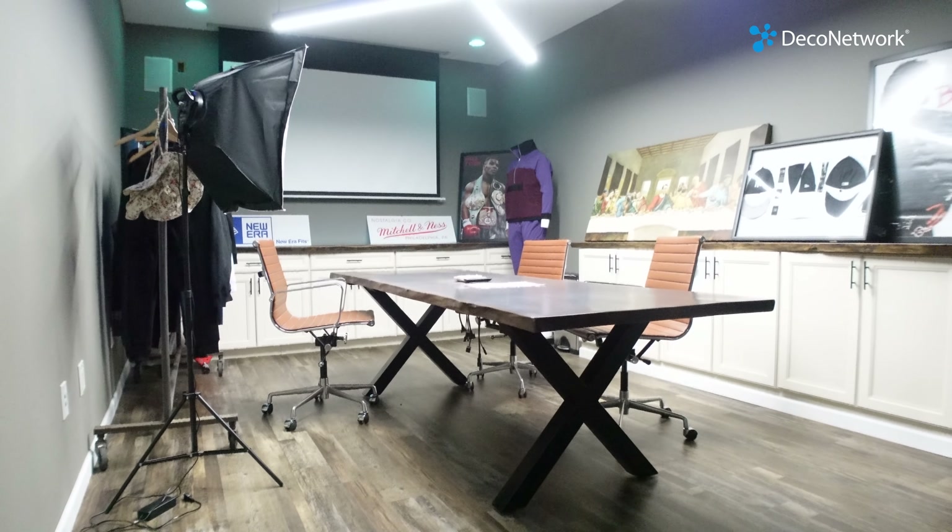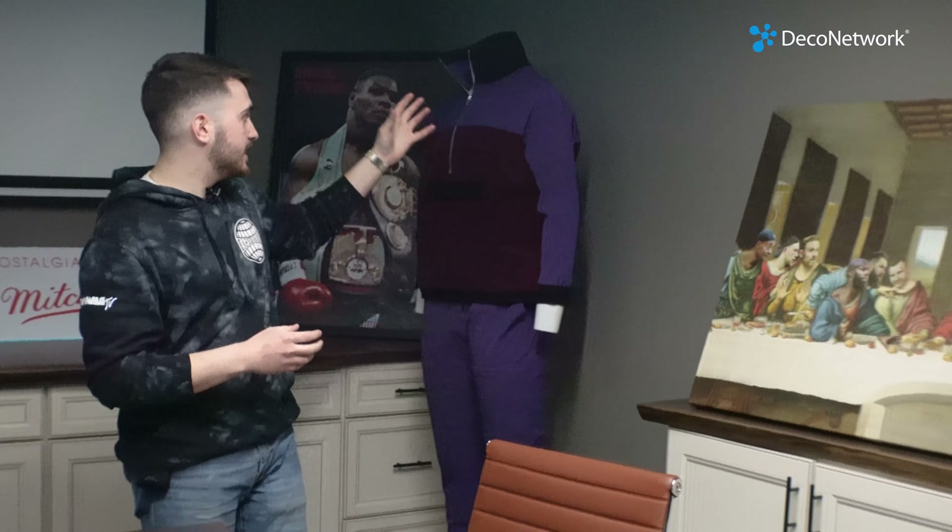Right here we're in our conference room. This is pretty much where we do a lot of interviews and meetings with different brands — we come up with different custom products that we produce, whether it's making a tracksuit or something like that. It's a great sit-down place to meet, communicate, and share ideas. We're lucky to have it honestly, because when we first built out the warehouse this space was basically part of the warehouse floor.